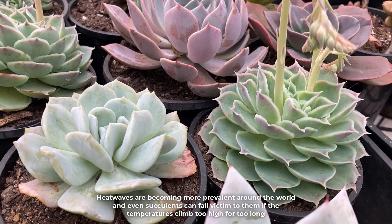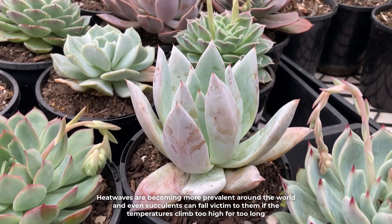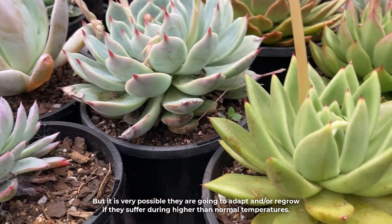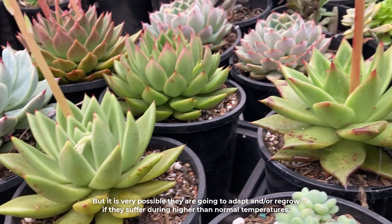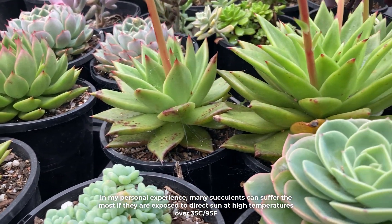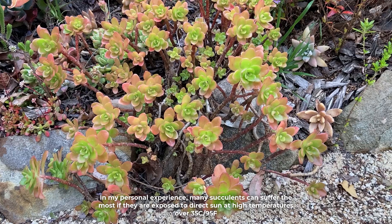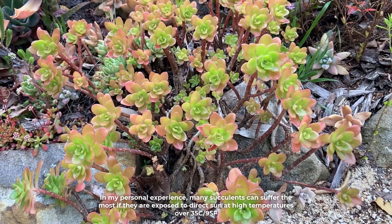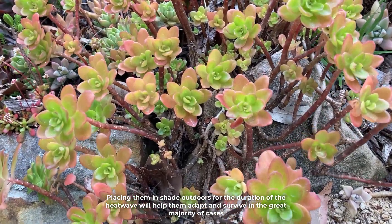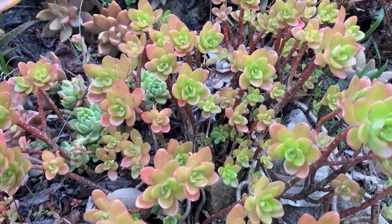Heat waves are becoming more prevalent around the world and even succulents can fall victim to them if the temperatures climb too high for too long. But it is very possible they are going to adapt and regrow if they suffer during higher than normal temperatures. In my personal experience, many succulents can suffer the most if they are exposed to direct sun at high temperatures of over 35 degrees Celsius or 95 Fahrenheit.